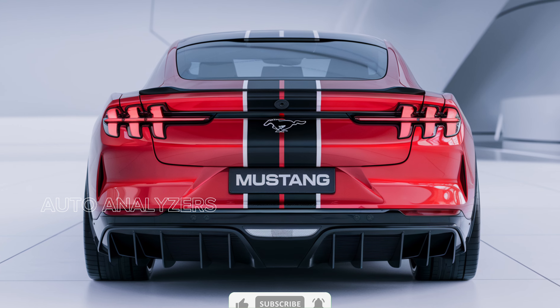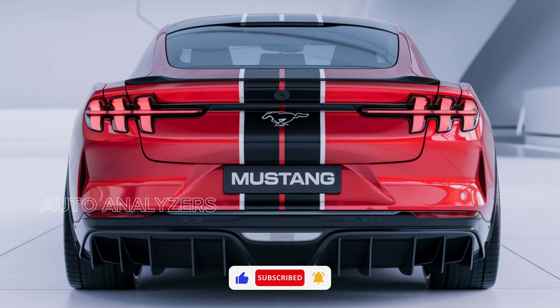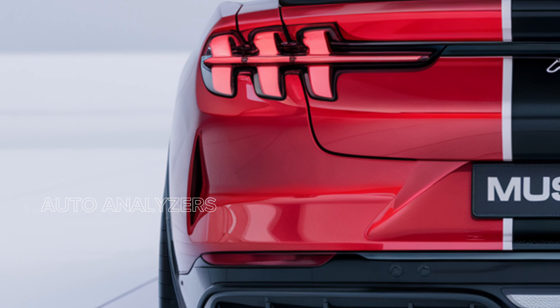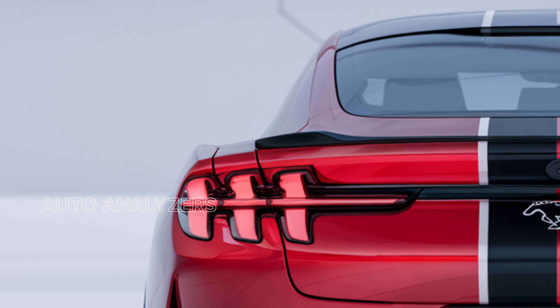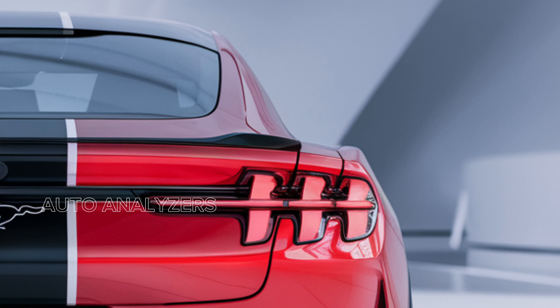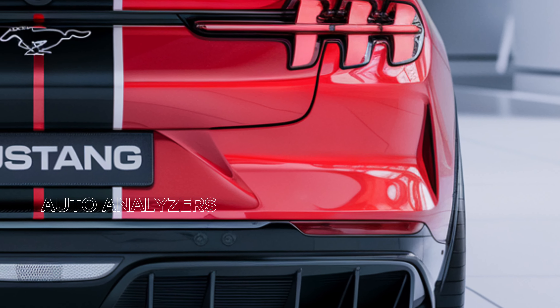Welcome back to Auto and Analyze. Today, we're thrilled to explore the highly anticipated 2025 Ford Mustang GT500, a car that embodies performance, power, and iconic American muscle. With stunning design and cutting-edge technology, the GT500 is ready to make waves on the road and the racetrack. Let's dive into what makes this beast so special.